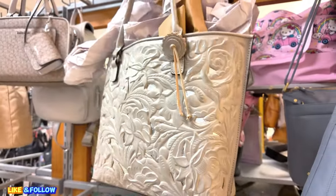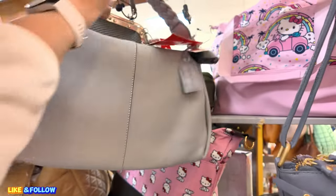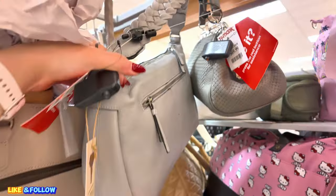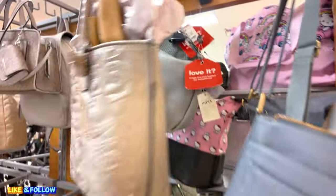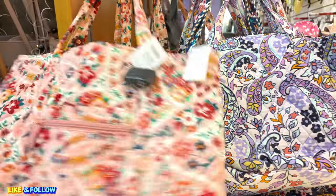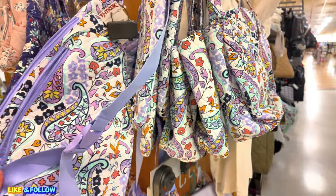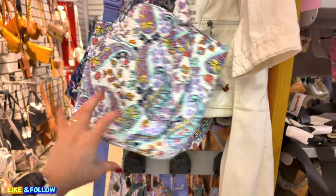$60.00 for this one. Handcrafted in India as well, in a gray. Back there $69.99. I don't see a brand on that gray one. We have some Vera Bradley here for $40.00. They come in different colors. Very nice. Look at this purple one — Vera Bradley, $24.99. $34.99.